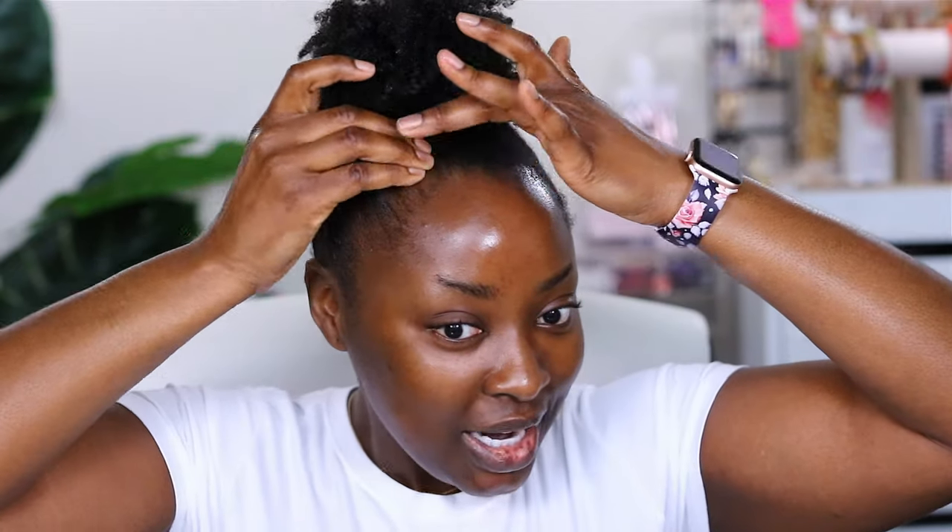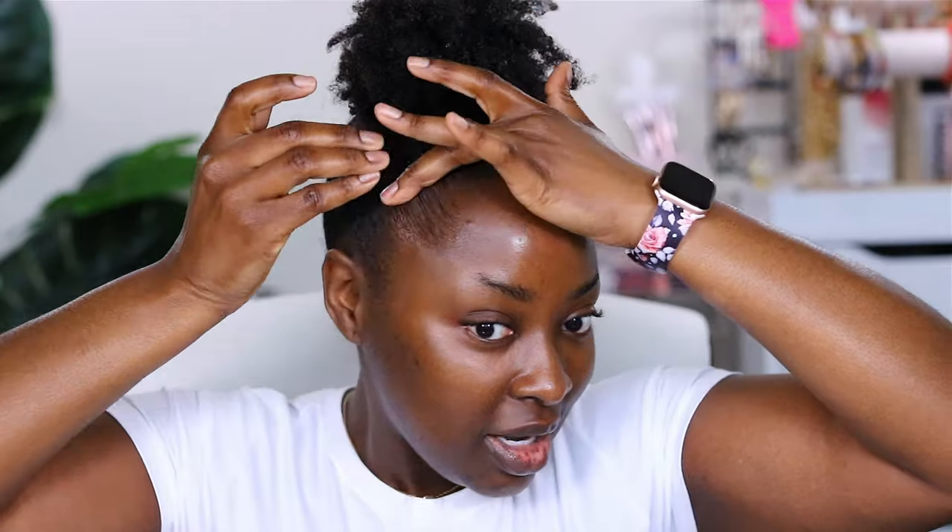I need to get my edges together. I'm using this 24-hour edge tamer extra mega hold by Evan. You can find this on my Amazon storefront. I got this from the beauty supply, but if you don't have access to it especially now with us being quarantined, you can grab that from my storefront. I used gel and got-to-be to get this hair up like this, but for day two I'm just going to use this to bring it all down using my fingers. I don't need to use a brush.